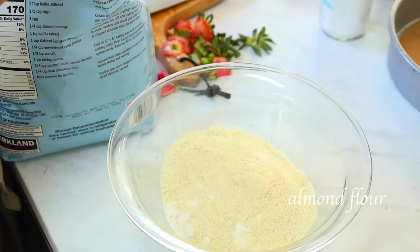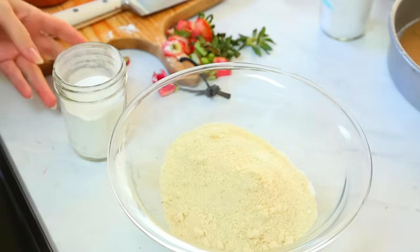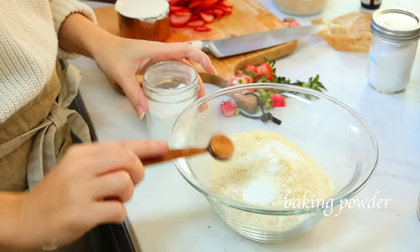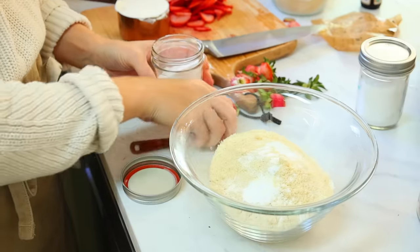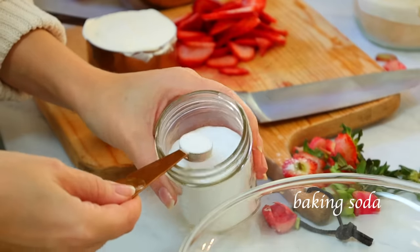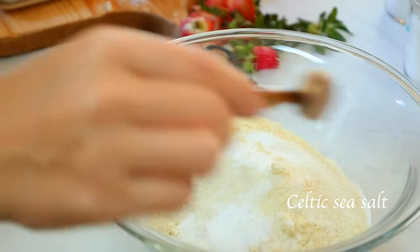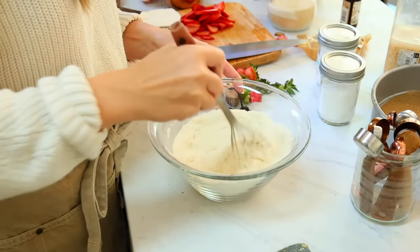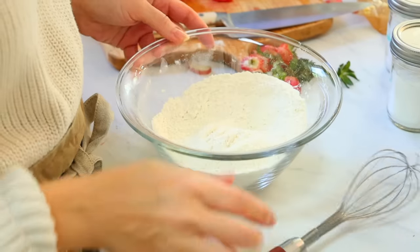I'm going to gradually add in my dry ingredients into my wet, so I'll combine those in a separate bowl first. I'm adding in all-purpose flour, almond flour, baking powder, baking soda, and a little pinch of Celtic sea salt, then I'll just whisk it all together. I go back to my stand mixer on a low speed — on the KitchenAid I think it's about two — just kind of stirring gently, and I gradually add in those dry ingredients while it mixes.